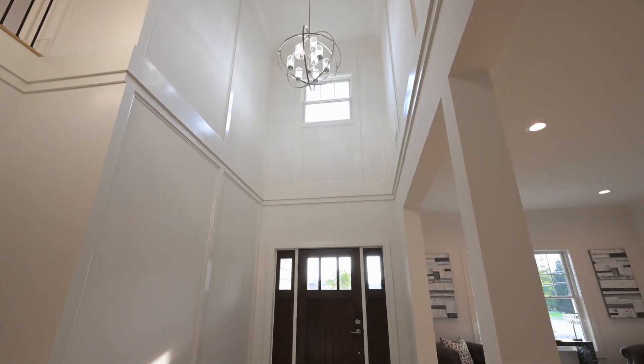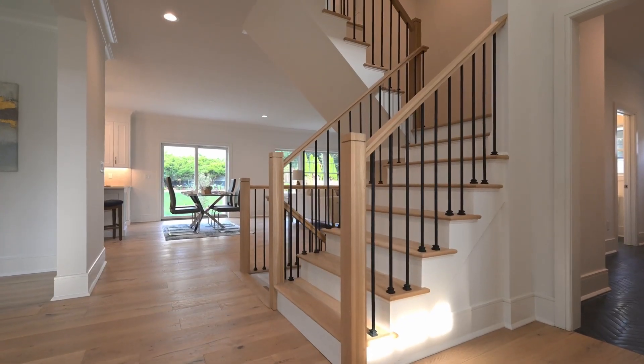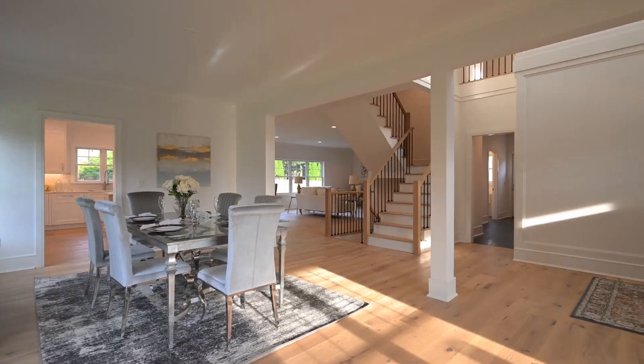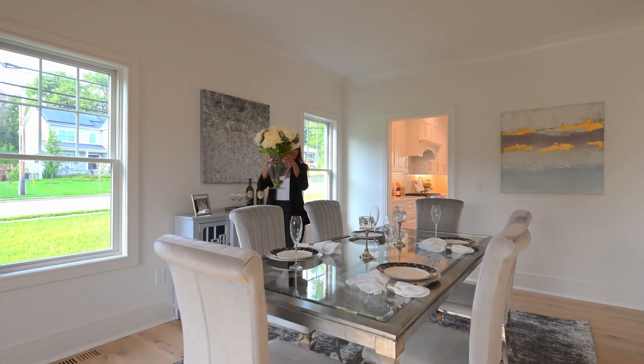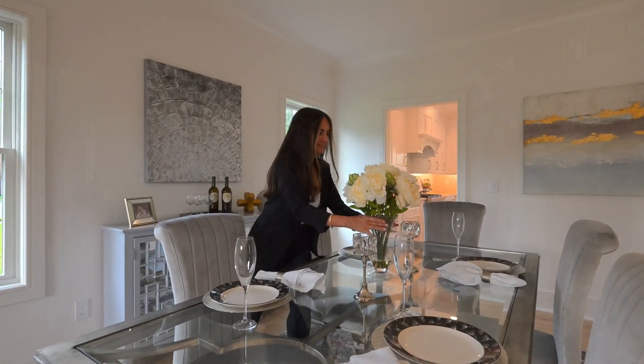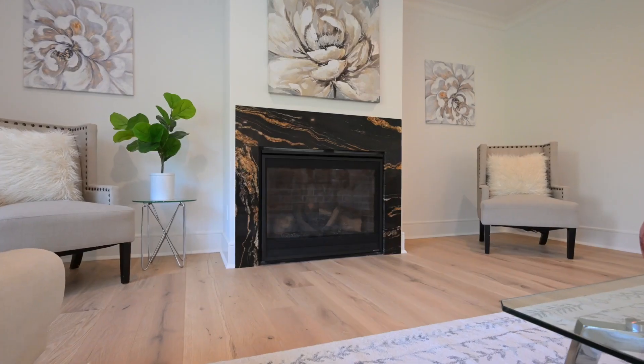Step inside to a grand two-story foyer with a cozy sitting area on the left along with an elegant dining room. The open layout sets the stage for memories to unfold. Experience comfort with 7-inch white oak engineered flooring on both floors.